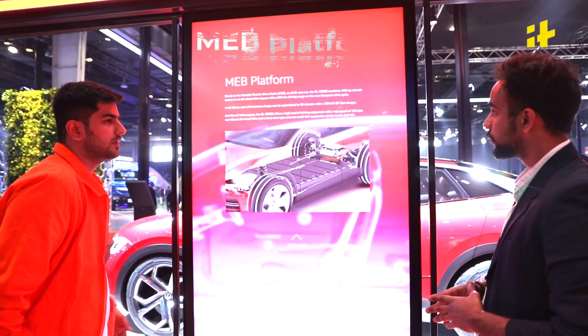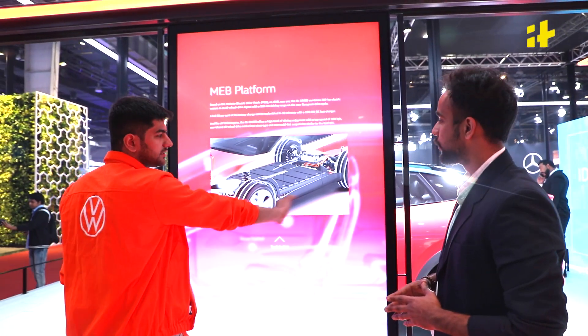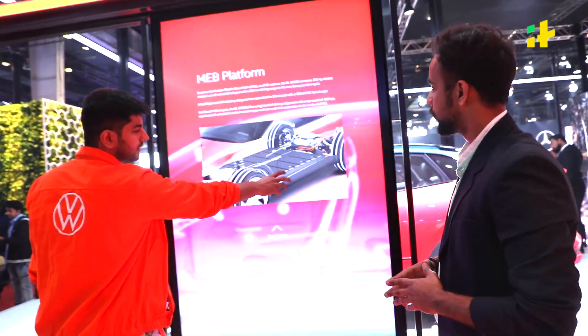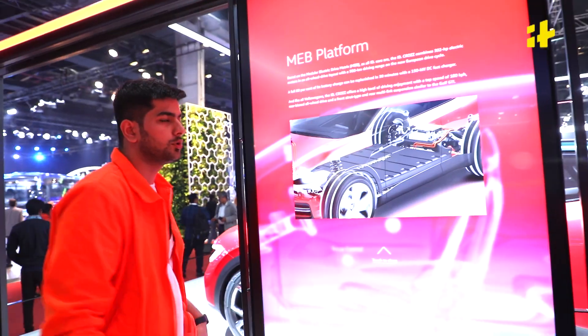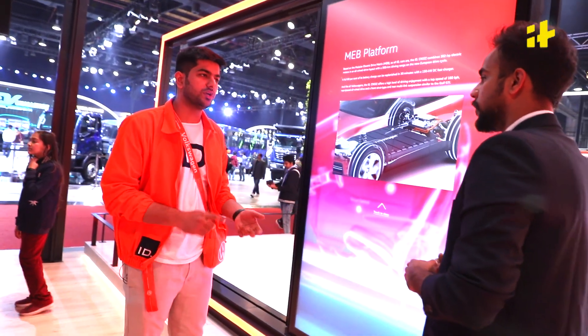This car is built on the MEB electric platform. It has twin motors — one at the back and one at the front — making it four-motion all-wheel drive. The battery runs up to 225 kilowatts. The car charges up to 80% in 30 minutes and has a range of up to 500 kilometers on a single charge.